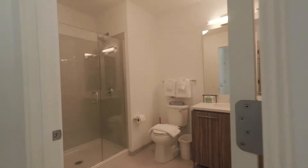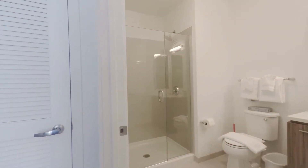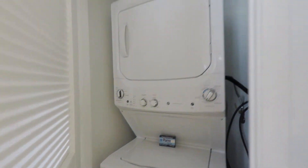There's a guest bath off to the left with a walk-in shower, rain shower head, and a full-size stackable washer-dryer adjacent to the bath.